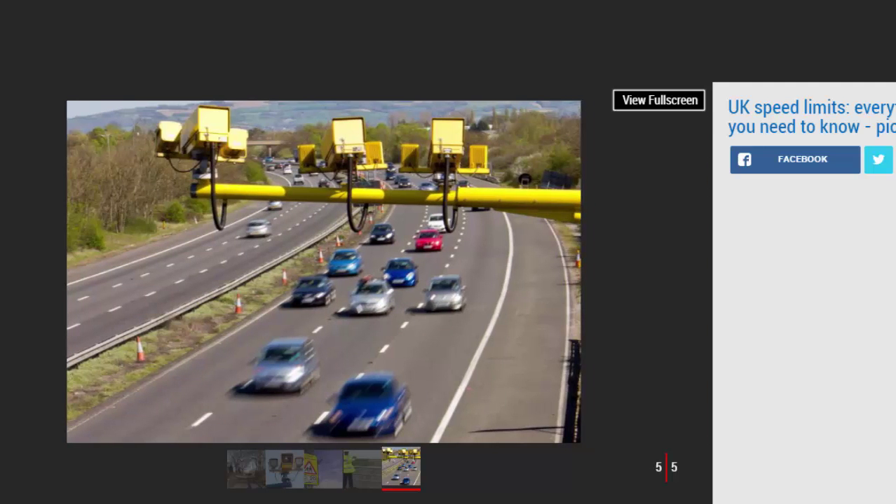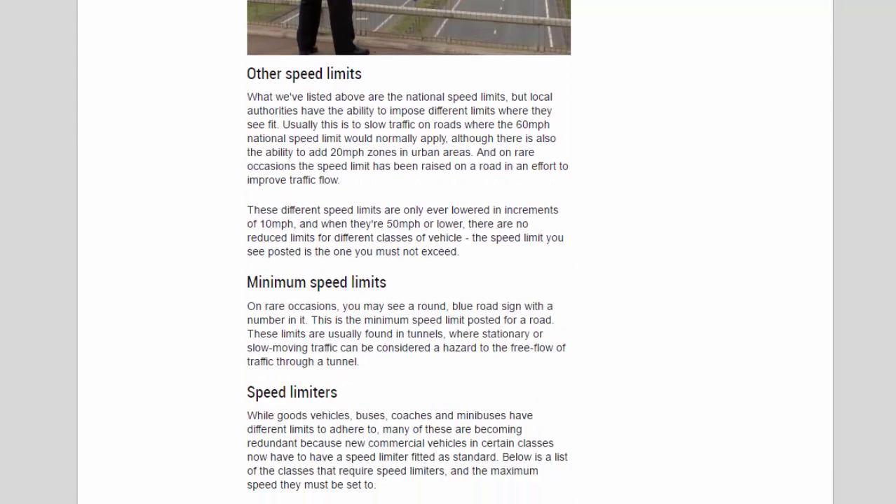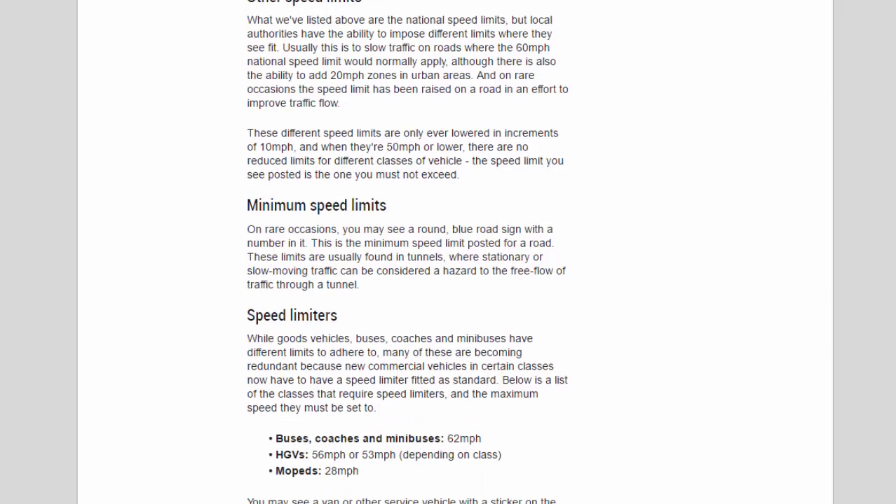What we've listed above are the national speed limits, but local authorities have the ability to impose different limits where they see fit. Usually this is to slow traffic on roads where the 60 mph national speed limit would normally apply, although there is also the ability to add 20 mph zones in urban areas. On rare occasions the speed limit has been raised on a road in an effort to improve traffic flow. These different speed limits are only ever changed in increments of 10 mph, and when they're 50 mph or lower there are no reduced limits for different classes of vehicle.